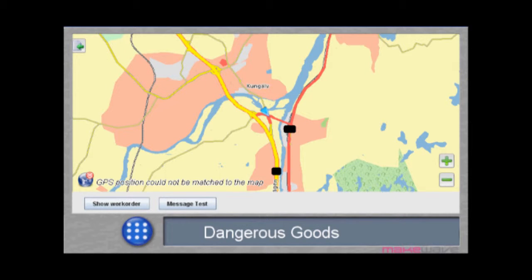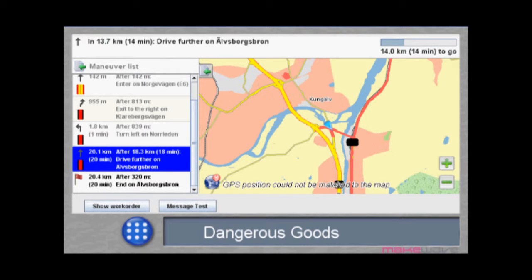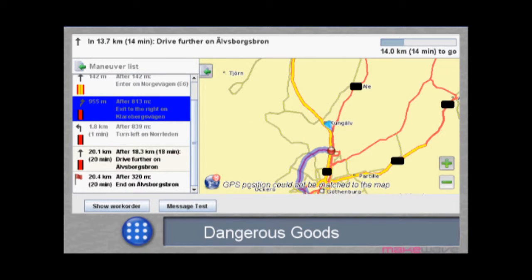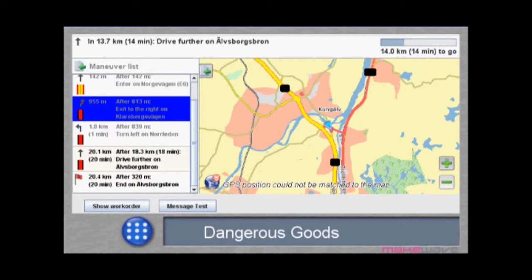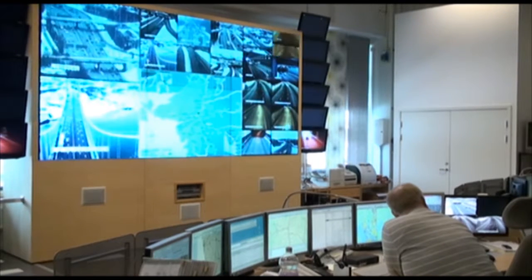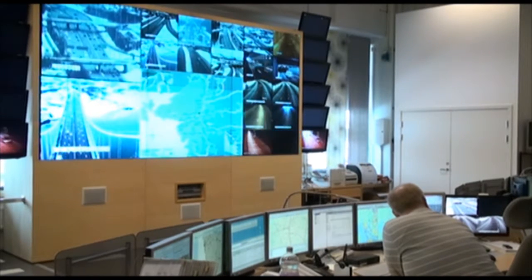Based on the work order, the driver also receives a legal route for his assignment. Due to regulations, there are certain restrictions as to where the truck can drive. The driver must follow a certain route that is optimal according to the current conditions. The driver requests a valid route and registers with the transport management centre and drives off towards his destination.